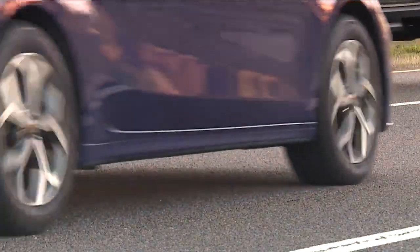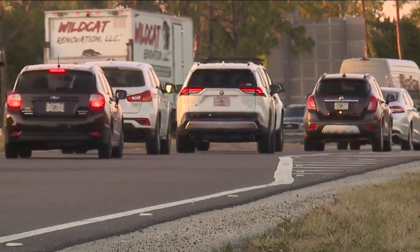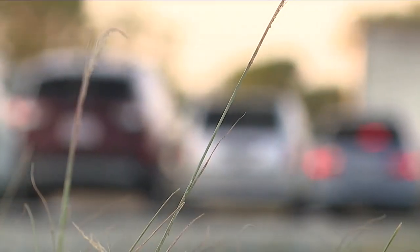Something these drivers would really like to see. If they do add another lane and it works, that'd be awesome. Reporting in Naples, Calvin Lewis, Fox 4.